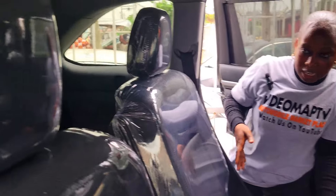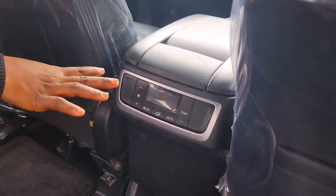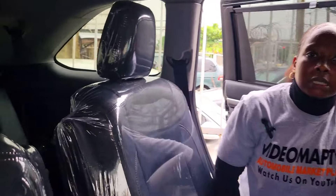This is the backseat view of this car. It has two headrests, two armrests, two cup holders, AC controller, AC vent, and a third-row seat with three headrests.